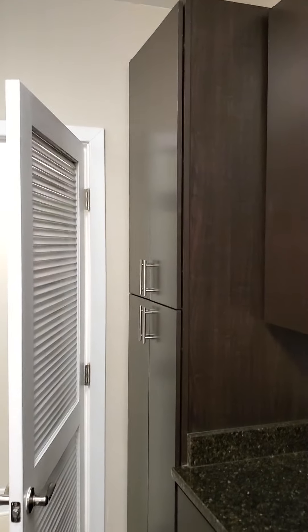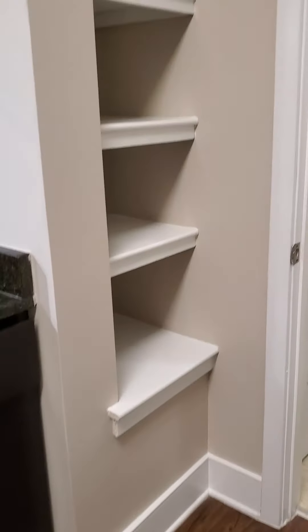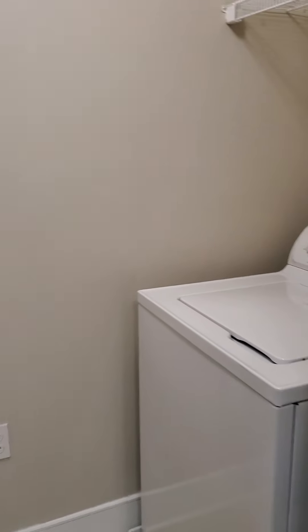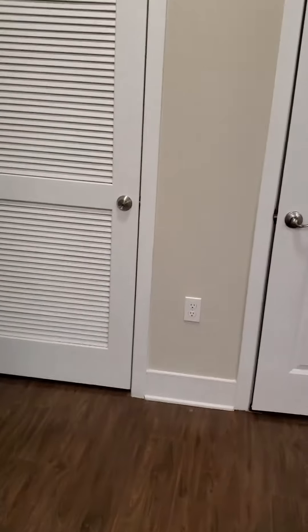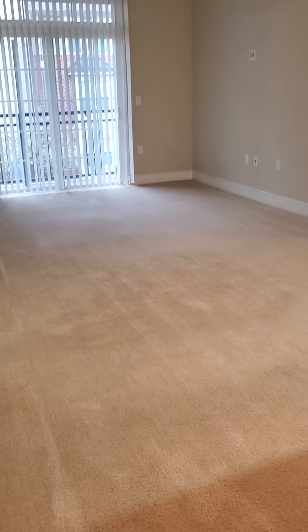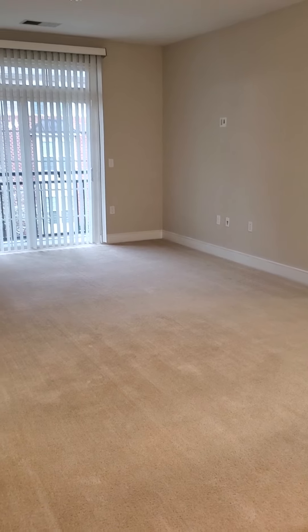Beautiful tall pantry cabinets — lots and lots of storage here at Hidden Creek. There is even built-in shelving back here for displaying cookbooks, food, or whatever you'd like. In the kitchen, we also have our laundry room with a full-size washer and dryer and shelving overhead to accommodate all your laundry supplies. It's nice that we actually have a place to put your supplies and your laundry basket.